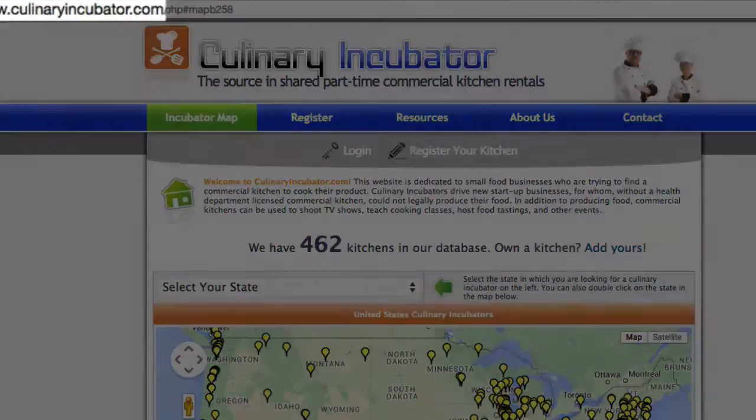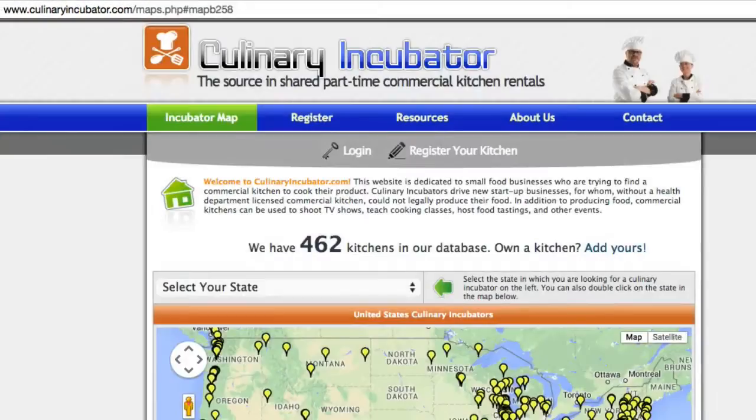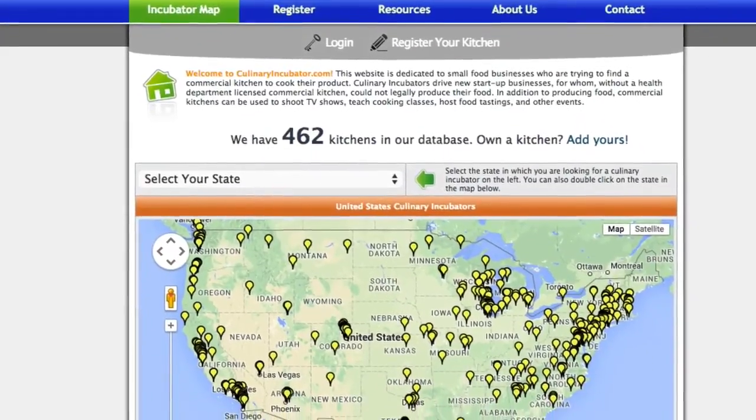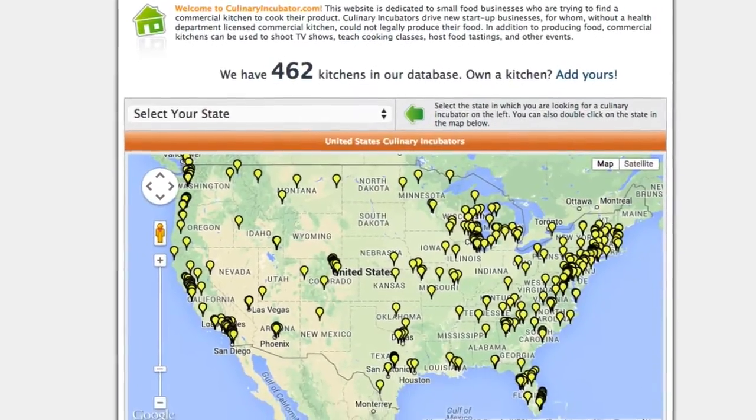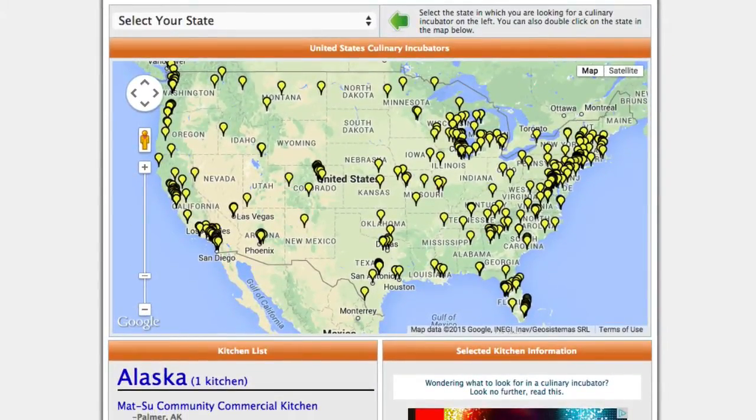Where I've taken you to is culinaryincubator.com. You can do a Google search for it if you can't find it or don't know how to spell it — Google will fix it for you. There are several websites like this; this one has the most locations I could find out of the three or four I found. If you want to look for others, search 'food incubator' on Google. Google is your friend and will help you find these.